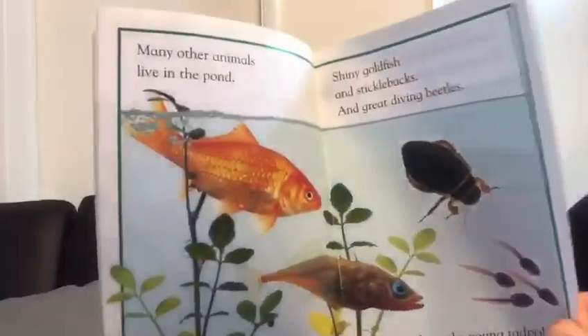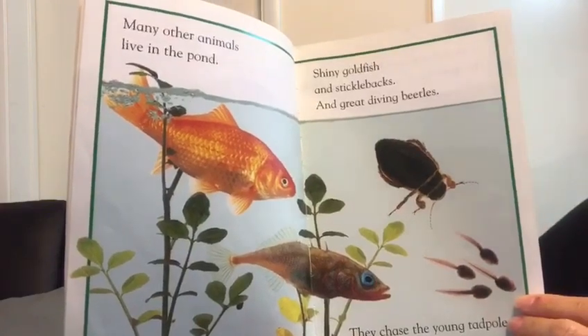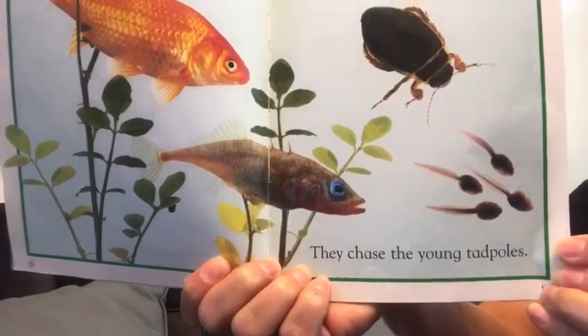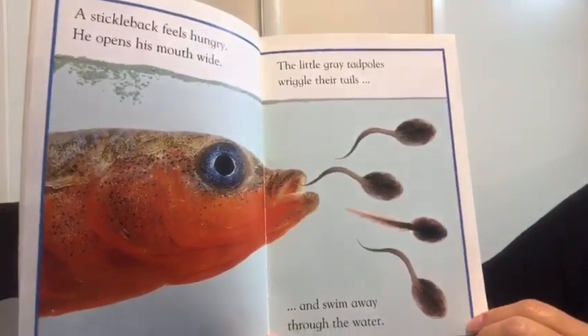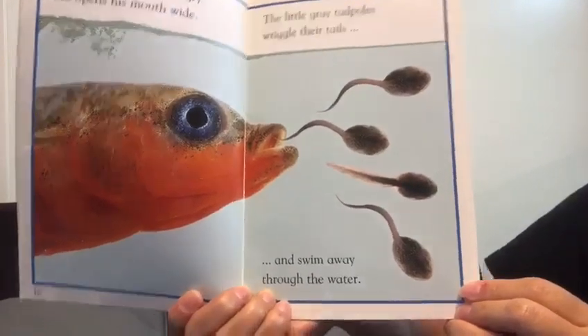Many other animals live in the pond — shiny goldfish and sticklebacks and gray diving beetles. They chase the tadpoles. A stickleback feels hungry. He opened his mouth wide. The little gray tadpoles wriggle their tails and swim away through the water.